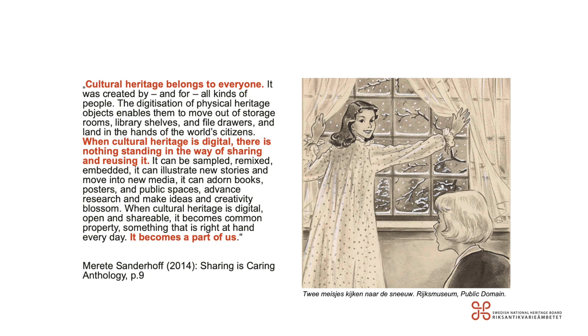It can adorn books and posters in public spaces, advance research, and make ideas and creativity blossom. When cultural heritage is digital, open and shareable, it becomes common property — something that is right at hand every day. It becomes a part of us. This quote from Moretta demonstrates quite well the essence of OpenGLAM: enabling new connections between collections, objects, cultural heritage and communities, researchers, and creative industries.